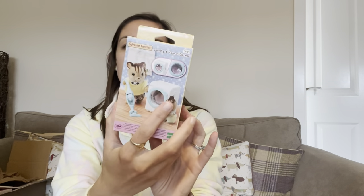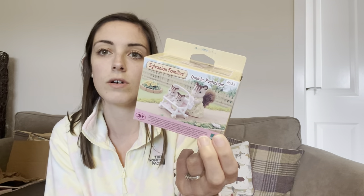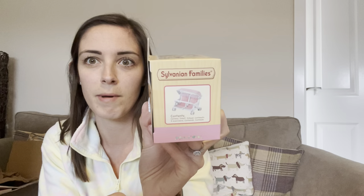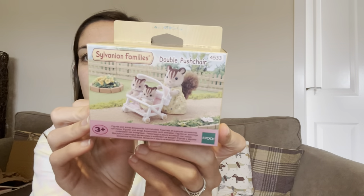Next I picked up the double pushchair. I picked this up with the Pookie Panda family in mind because it comes with two babies. Even though one's a boy and one's a girl, I think they'll appreciate a pink pushchair — who doesn't love a bit of pink! It's got this cute little canopy on the top with two little squirrel babies in there. It's definitely something I need to add to my collection since I'm accumulating quite a lot of babies and don't have much stuff for them. That was £6.99 from the local toy shop.